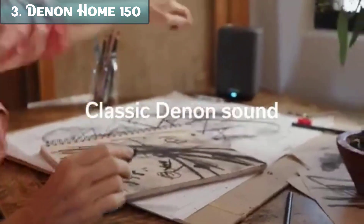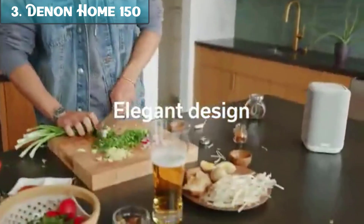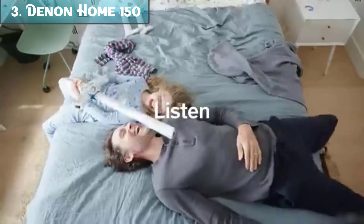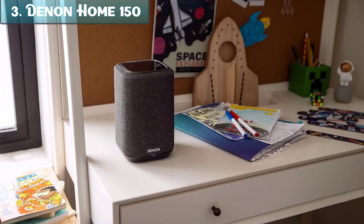Here are some of the pros and cons of the Denon Home 150. Pros: great sound quality, wide range of features, compact and portable, built-in Alexa, supports high-resolution audio. Cons: can be a bit expensive, not as powerful as some other speakers, not waterproof. Overall, the Denon Home 150 is a great option for anyone looking for a compact wireless speaker with great sound quality and a variety of features. It is a bit expensive, but it is worth the price if you are looking for a high-quality speaker that can do it all.